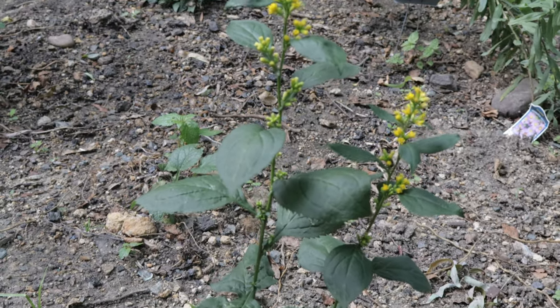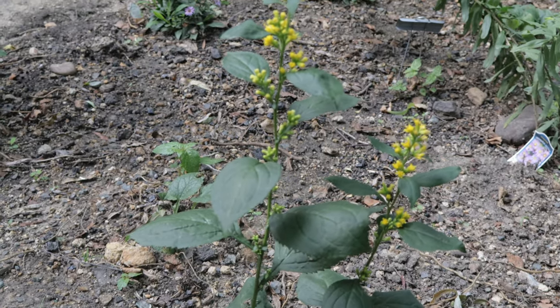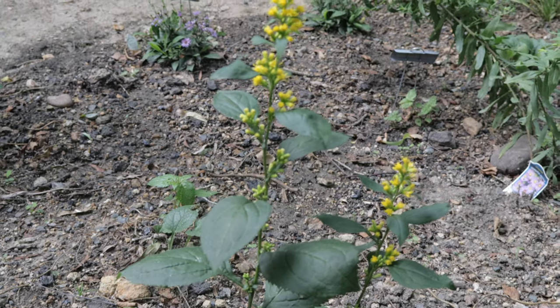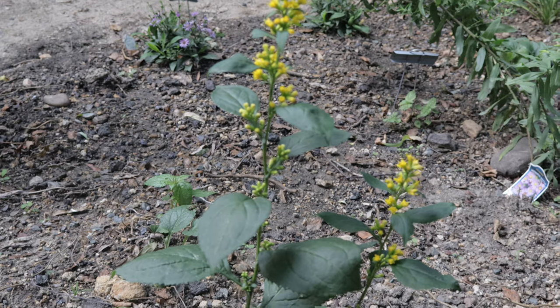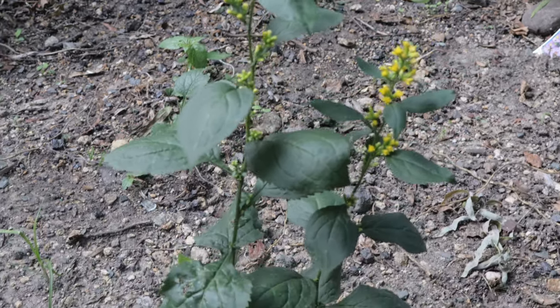Once established, Zigzag Goldenrod is relatively low-maintenance and drought-tolerant, although regular watering during dry spells can promote healthier growth and flowering.